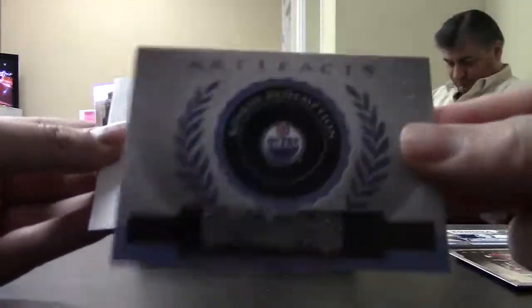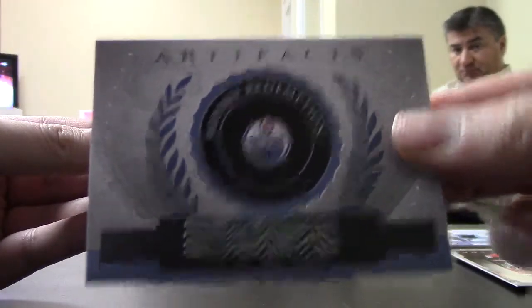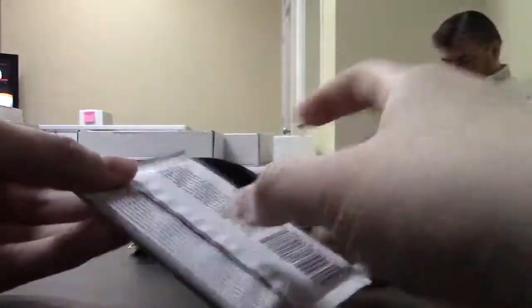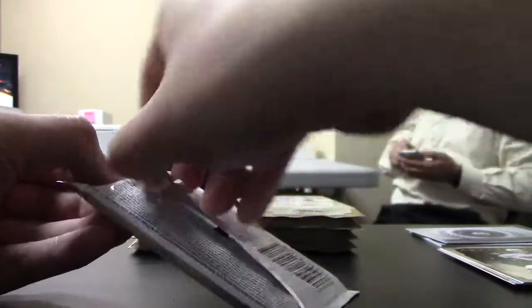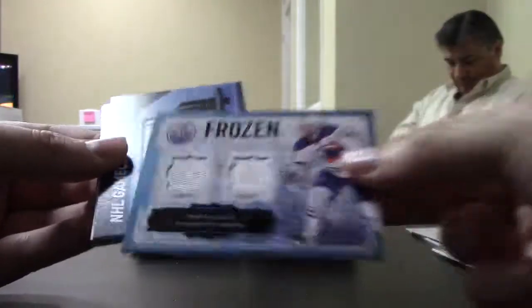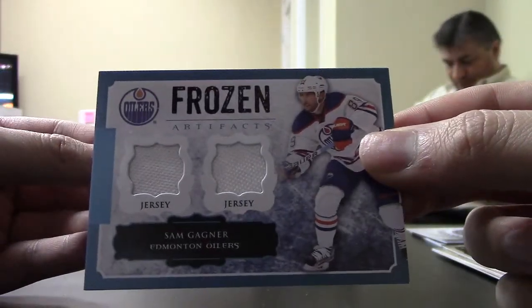Rookie Redemption for the Oilers. Whoever has the Oilers, if you just want the code messaged to you, that works for me — saves me some shipping, so let me know. Another hit for the Oilers, Sam Garnier, dual jersey.